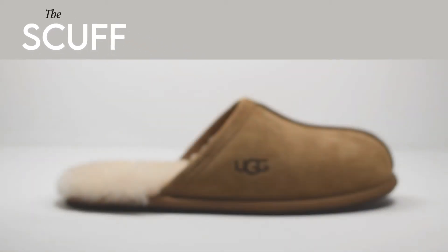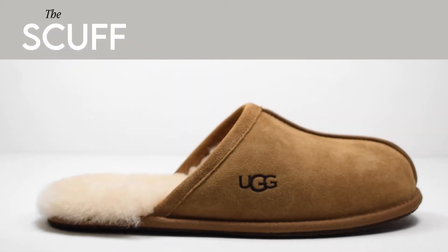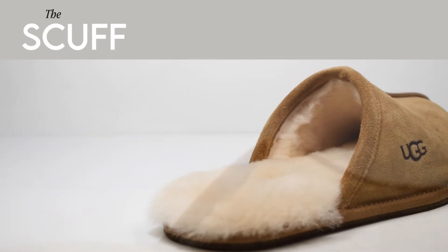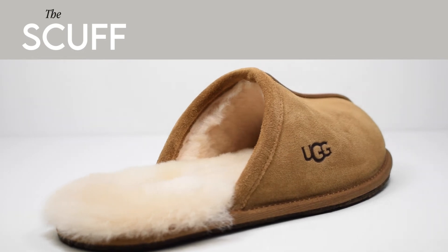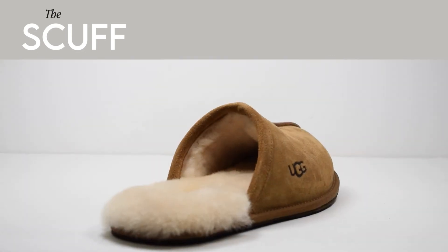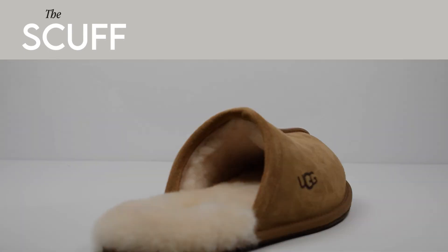The perfect companion to the Scuffette, the Scuff mule is our most popular men's style. Characterised by a more understated silhouette, the Scuff benefits from many of the same amazing features as the Scuffette. It still boasts an authentic sheepskin insole and lining, but without a collar, resulting in a classic and simple style.